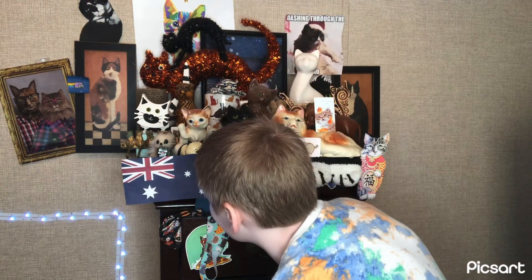Google says that the Australian Mist is a breed of cat developed in Australia. No way, Google — that is some valuable information right there. I had no idea the Australian Mist originated in Australia. No, I thought it originated in Montenegro. Thank you, Google, for that valuable information.